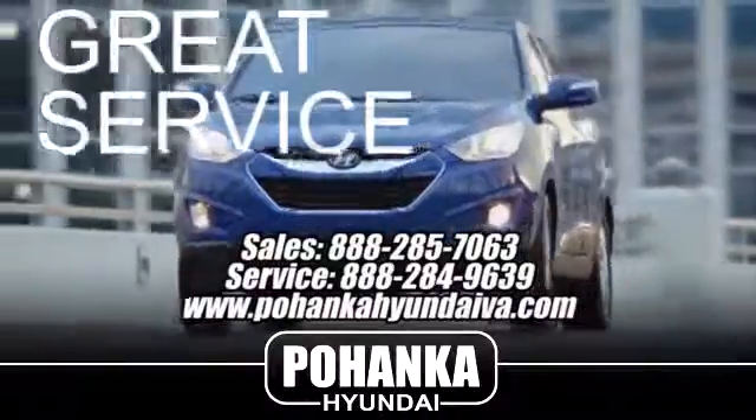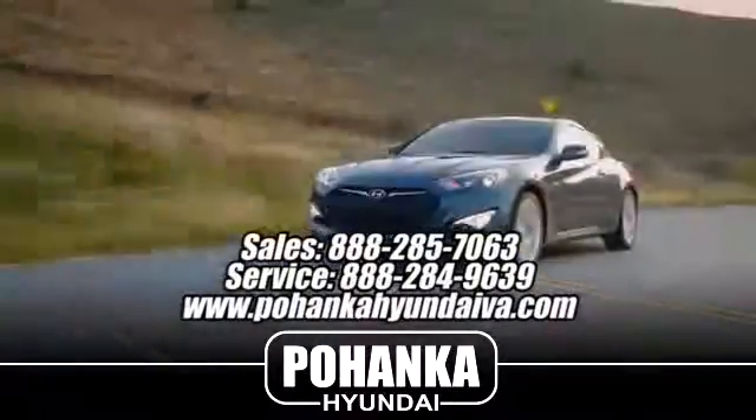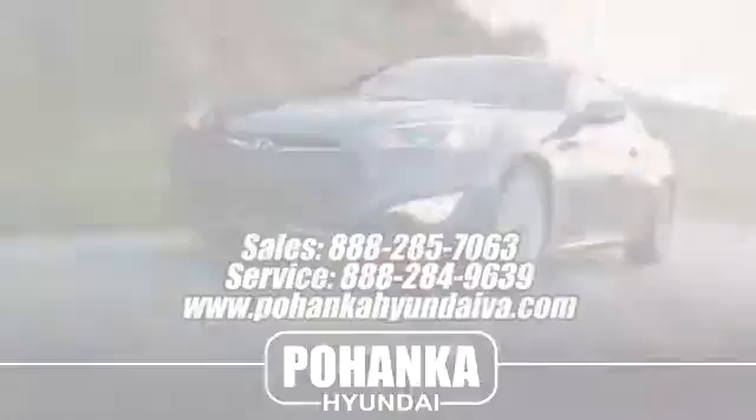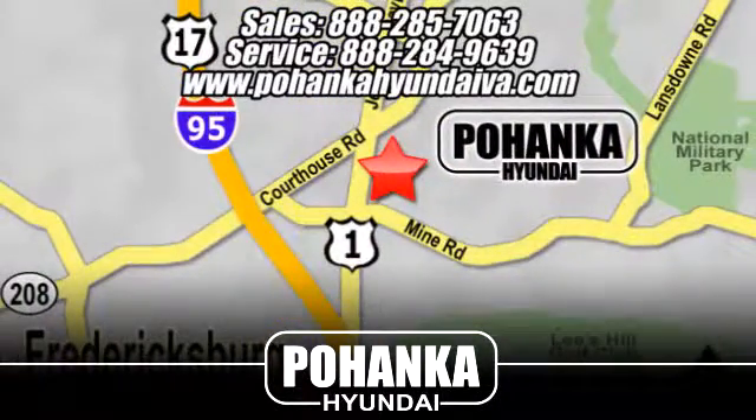Great service, great selection, and low prices. That's why Pohenka Hyundai of Fredericksburg is a great place to buy a car. Take I-95 to exit 126, then north one mile on Route 1.